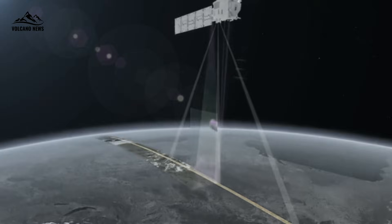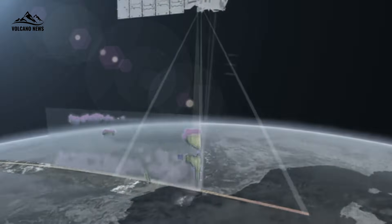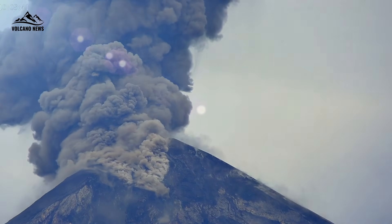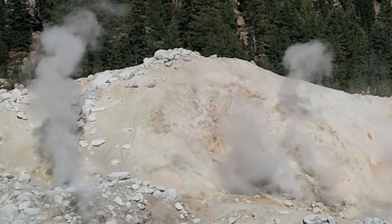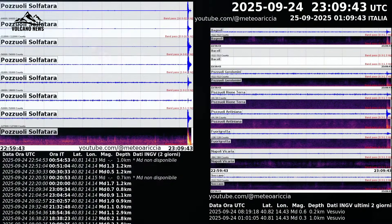Bradyseism is a term used to describe the gradual uplift and subsidence of the Earth's crust. Unlike traditional volcanic eruptions, bradyseism involves gradual inflation and deflation of the Earth's crust over a long period. This movement is often accompanied by changes in ground elevation, fluctuations in fumarole temperatures, and variations in the intensity of seismic activity.